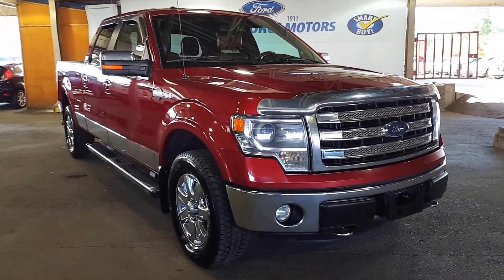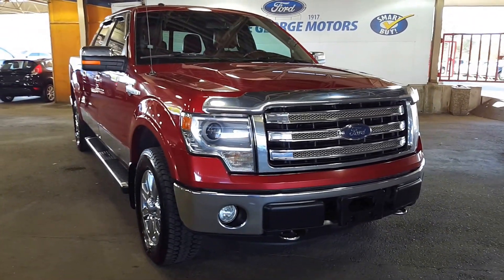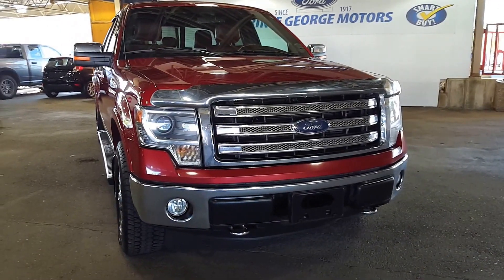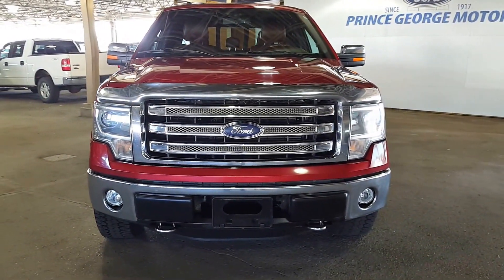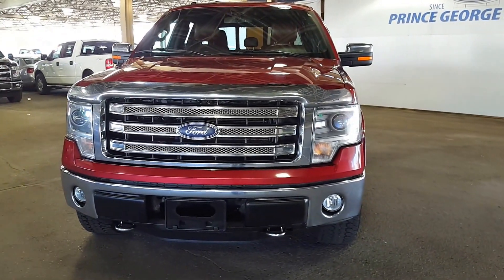Hello from Prince George Motors. We are the Ford dealership just off of Highway 97 — you can't miss us. If you need to GPS us or Google Map it, we are at 1331 Central Street, Prince George, BC.